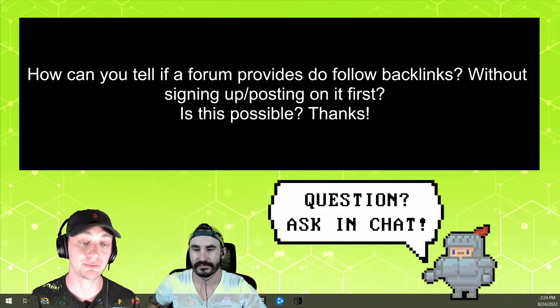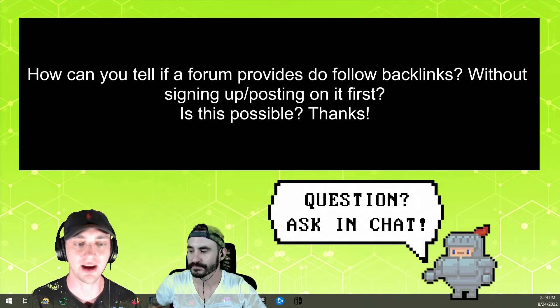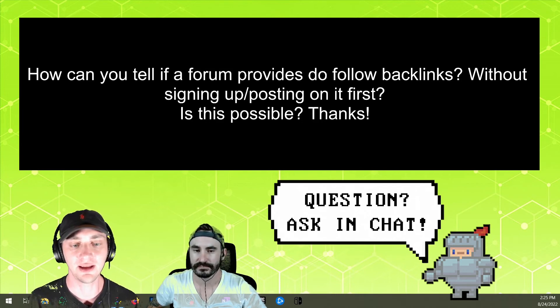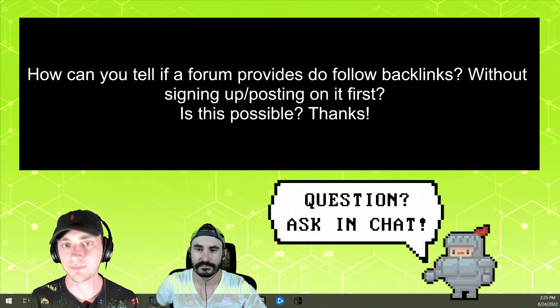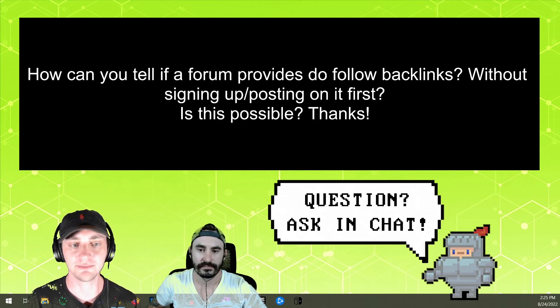We think of them as pillow links. We do really like forum links, but yeah — niche-relevant forum: am I going to really care if it's nofollow or dofollow? Not really. It's still worth getting one, but it'd be cool if it was dofollow. And yeah, you can use that method to check on any website — doesn't have to be just a forum.